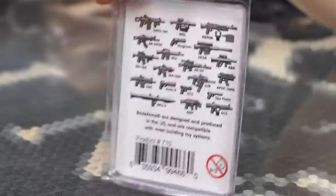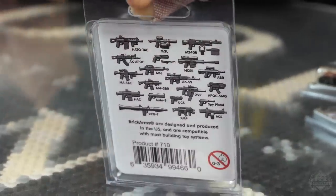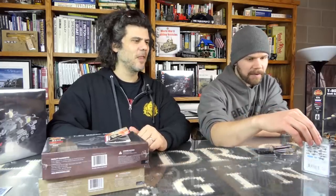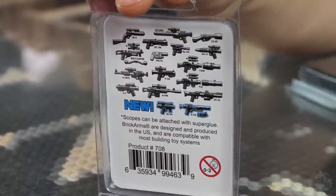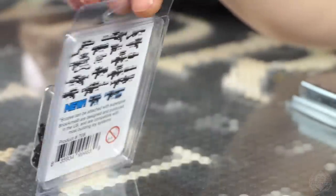Inspired by a very popular video game, there's the Battle Royale weapons pack with all kinds of heavy-duty firepower — M4s, M16s, and the ever-popular RPG-7, which sells out faster than anything else at shows. From a different galaxy — but the same universe — there's the Blaster Weapons Pack V2. It's a redo of the original blaster pack with two new blasters added. If you had the V1, now there's a V2, and the two figures that never got their guns can finally be armed.